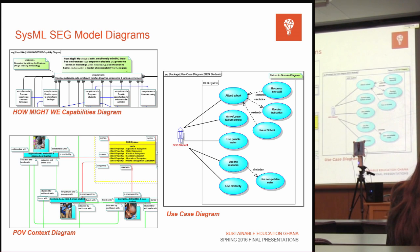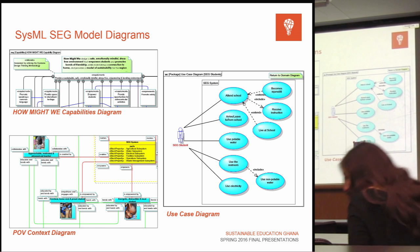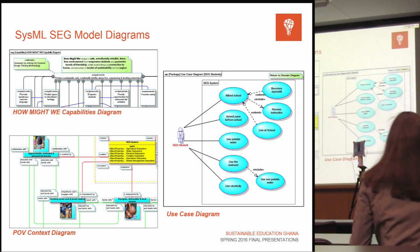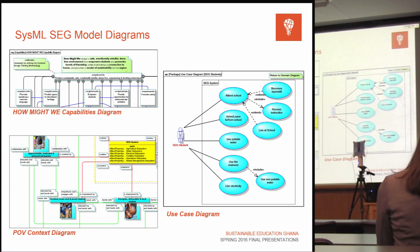Another effort within the systems team to align the complexity of this project was SysML — Systems Modeling Language — a formal language used to model and communicate information about a complex system. Building upon the model we started last semester and incorporating learnings from our systems design thinking process, two of the main diagrams were refreshed and reconstructed. The first is the 'how might we' capabilities diagram, which forms the basis for defining user needs and originating requirements, while the point-of-view context diagram gives a general understanding of user-to-system and user-to-user interactions.